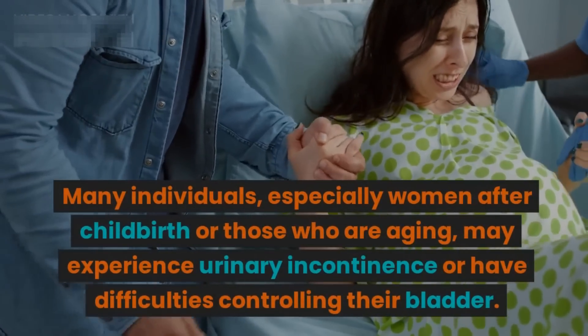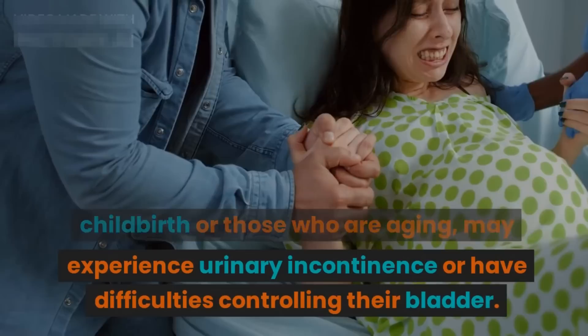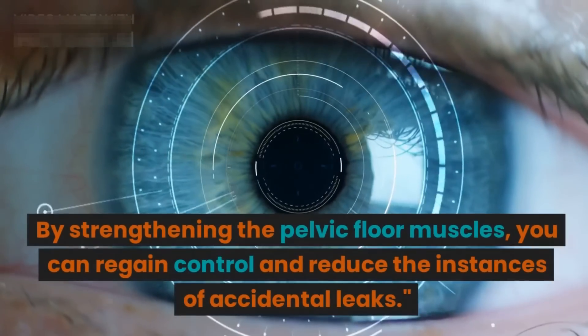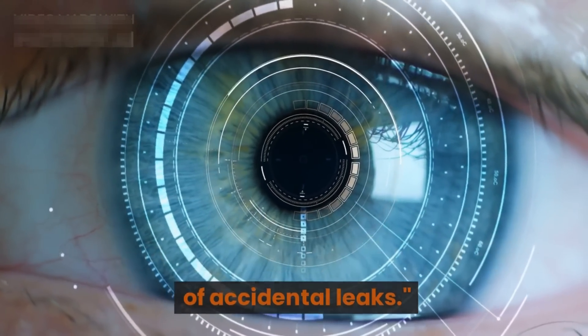Many individuals — especially women after childbirth, or those who are aging — may experience urinary incontinence or have difficulties controlling their bladder. By strengthening the pelvic floor muscles, you can regain control and reduce the instances of accidental leaks.